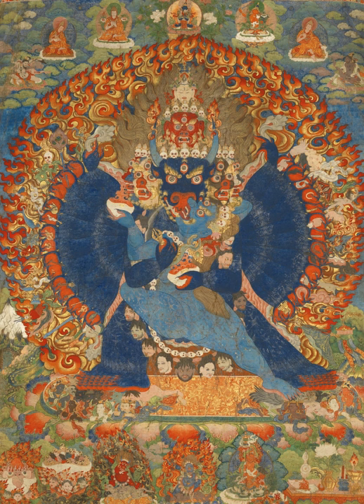The word Thangka means 'thing that one unrolls' in classical Tibetan. Thangka are very rarely signed, but some artists are known, more because they were important monastic leaders than famous as artists. Painting was a valued accomplishment in a monk. The earliest survivals of Tibetan paintings on cloth are in some pieces from the Mogao Caves at Dunhuang on the Silk Road, in Gansu Province, China.